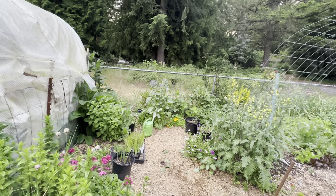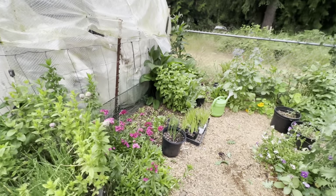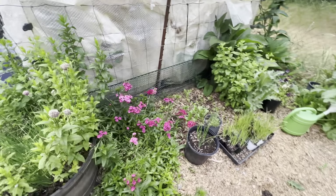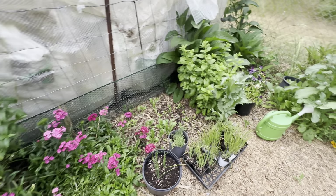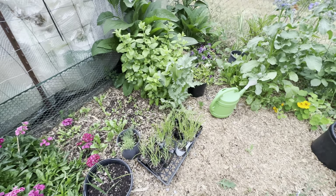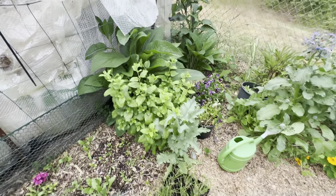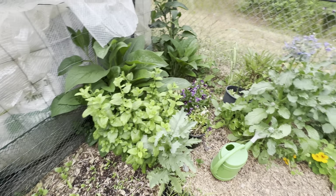Garden tour, end of June — we have a lot of things that have changed, grown, and bloomed. The sweet williams are blooming here. I sowed some onions that I think I'm just going to grow as bunching onions and use the greens kind of like chives. Lemon balm is going really well.